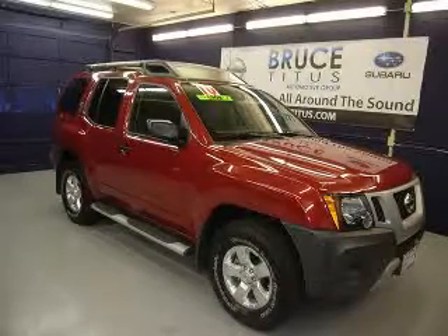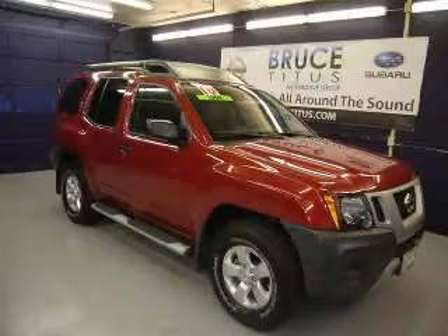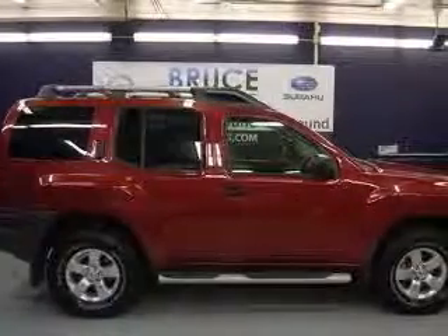We are proud to present this excellent 2010 Nissan X-Terra. This X-Terra has a 4.0L V6 engine.